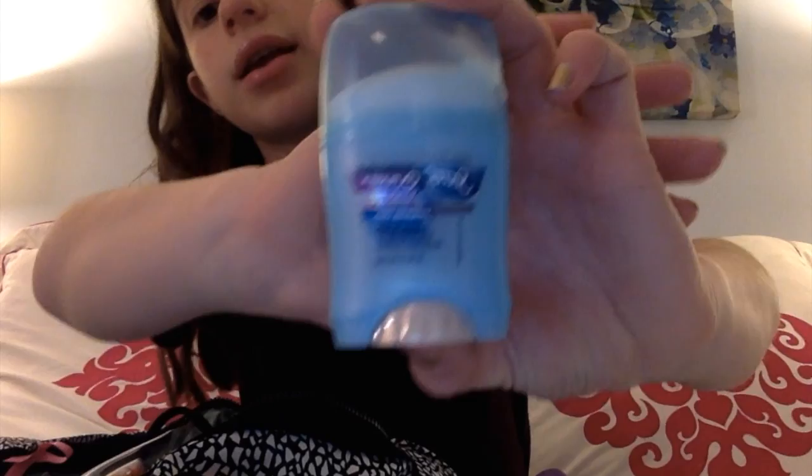Next up is just deodorant. I just keep that at the bottom of my bag. This is the Secret Outlast completely clean deodorant.